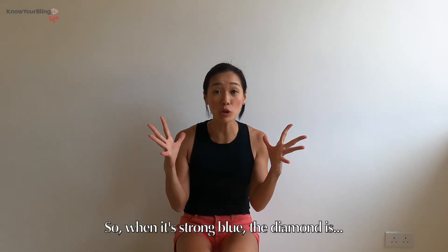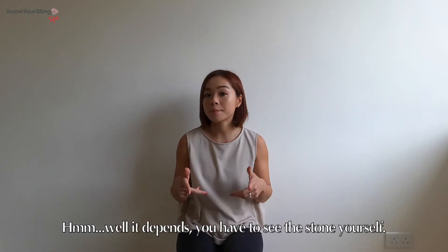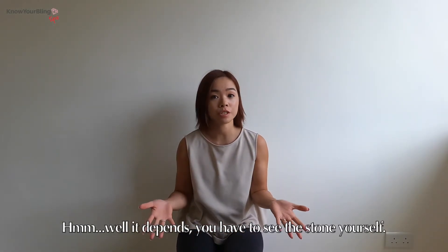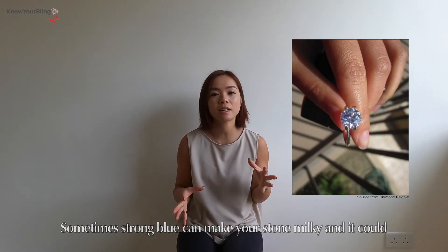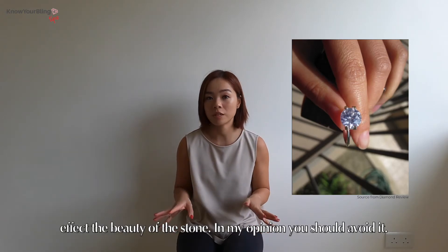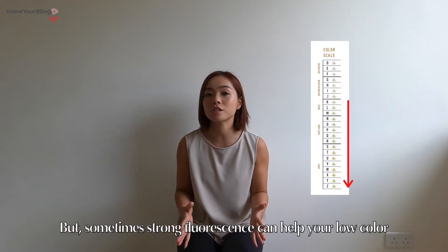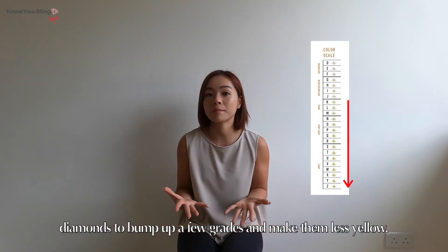So with a strong blue, the diamond is bad? Well, it depends. You have to see the stone yourself. Sometimes strong blue can make your stone milky and it can affect the beauty of the stone. In my opinion, you should avoid it. But sometimes strong fluorescence could help your low-colored diamond bump up a few grades and make it less yellow.